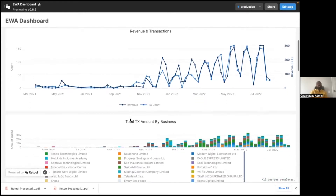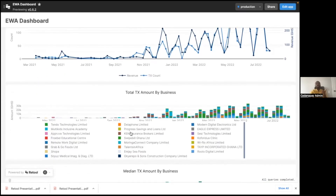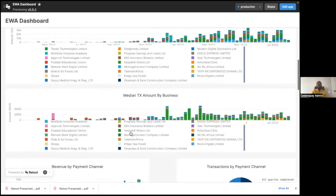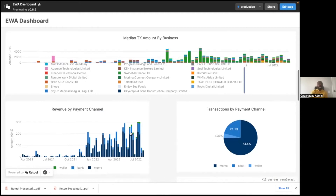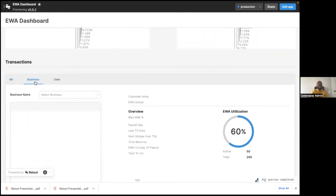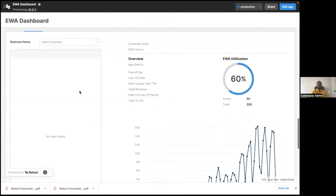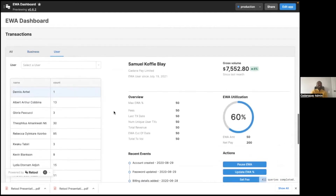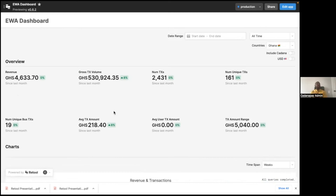There are a variety of charts. We can see data on a transactions level, break it down on a business level, and even see a breakdown of the different channels that employees are using to request their money early. When you couple that with tables and other UI tools that allow you to drill down for a business or a particular user, it's just amazing. With this, we're able to see how users are interacting with this feature and make improvements to make that experience even better.